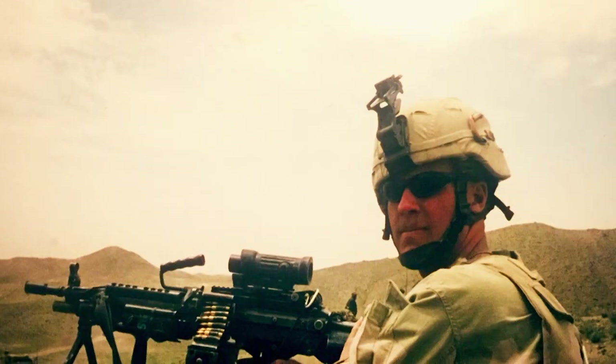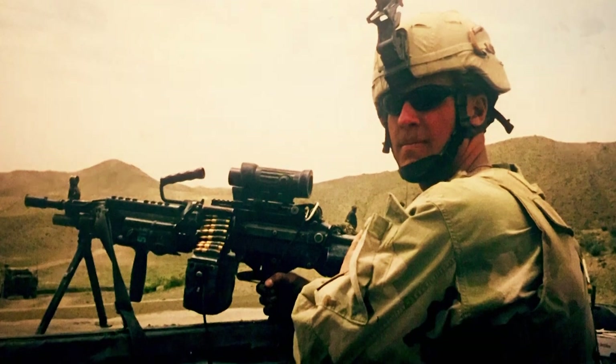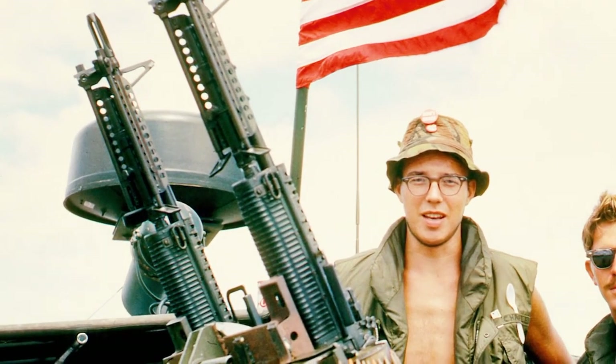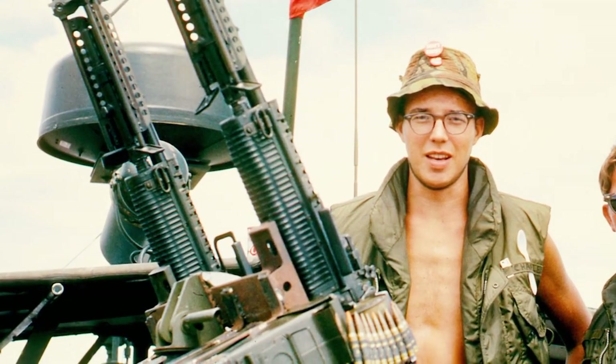It evolved into the Mark 19, which is a fully automatic grenade launcher, which I served behind and crewed in Afghanistan a few times — a truly unique piece of equipment that started out for PBRs. In Vietnam, Keith Gottschall was responsible for his PBR's engines, but knew the twin .50 cals well.